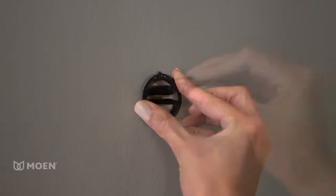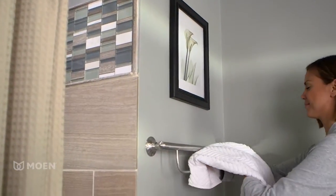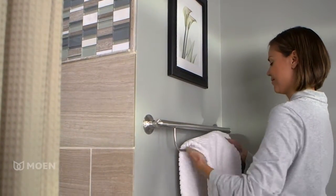Equipped with Moen's secure mount design, it's also easy to install into or off of the stud. Add the perfect combination of safety, style and function to your bath.